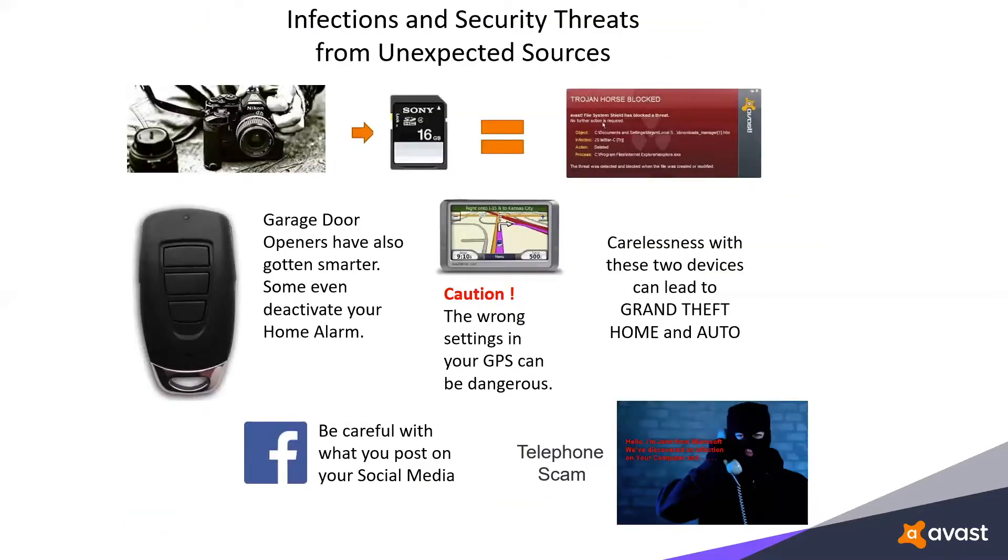Our garage door opener used to have a simple function: press the button, it opens the door, that's it. Now we have smart garage door openers that not only open your garage door, but also deactivate your home alarm — which is great if you're the one pressing the button, but not so good if a thief has stolen your car. They get to your house, press that garage door opener, get into the garage, and deactivate the home alarm. By the time you get home, they've stolen your car, emptied your garage, and probably done the same to your home. Treat smart devices with more respect than the dumb ones.